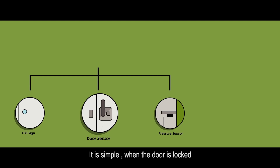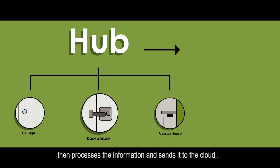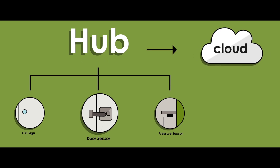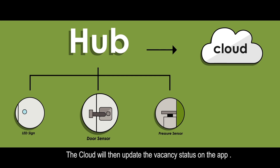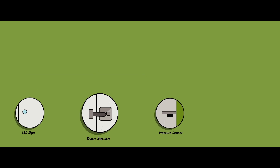It's simple. When the door is locked, information will be sent to the hub. The hub then processes the information and sends it to the cloud. The cloud will then update the vacancy status on the app.